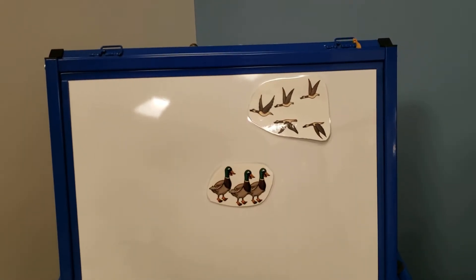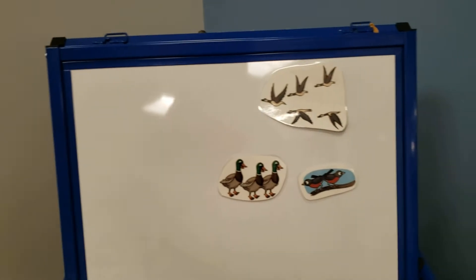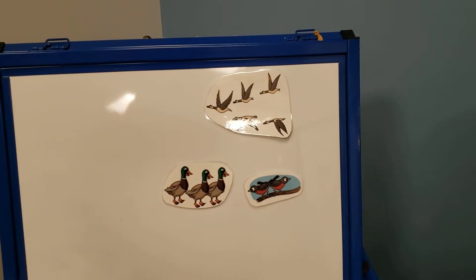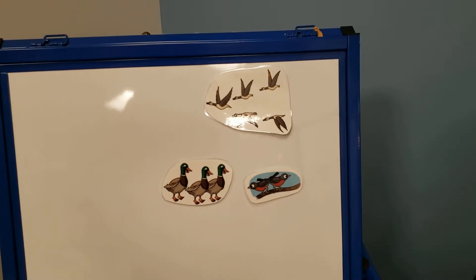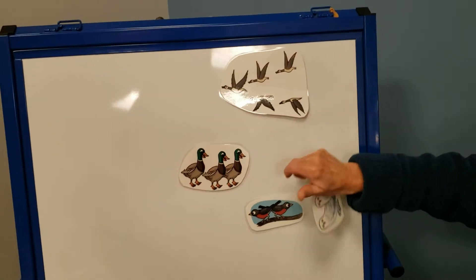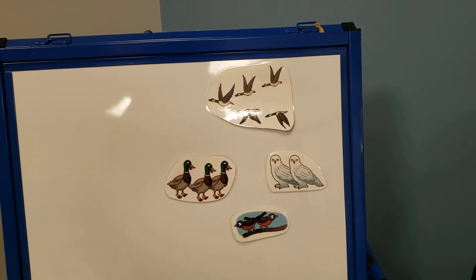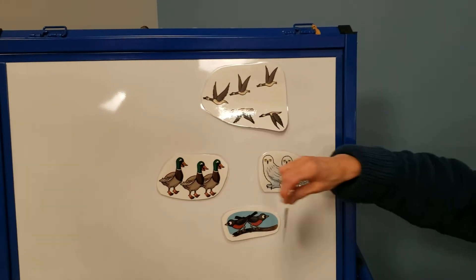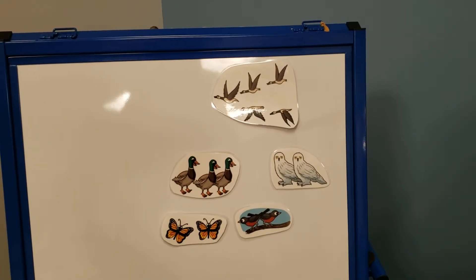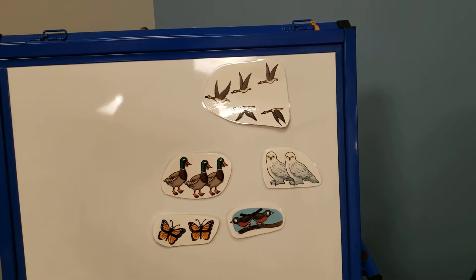Monarchs are flapping — the butterflies are the monarchs. Let's fly south! Flap, flap, flap. Time to migrate. And robins are chirping. Somebody just corrected me — butterflies are the monarchs. Let's fly south. Time to migrate.